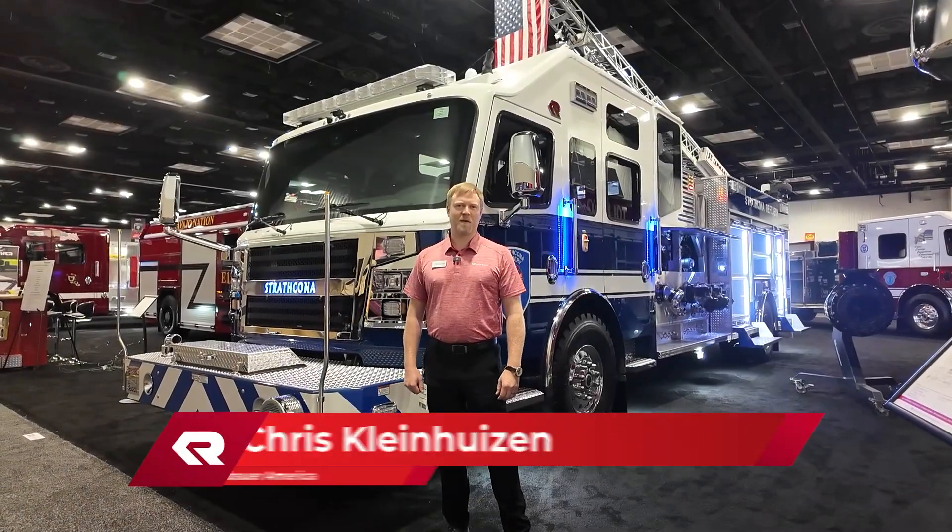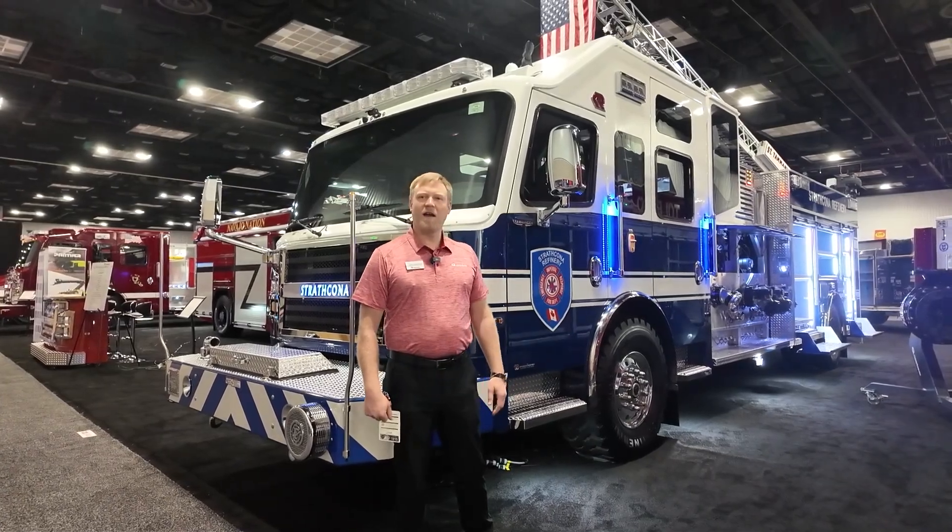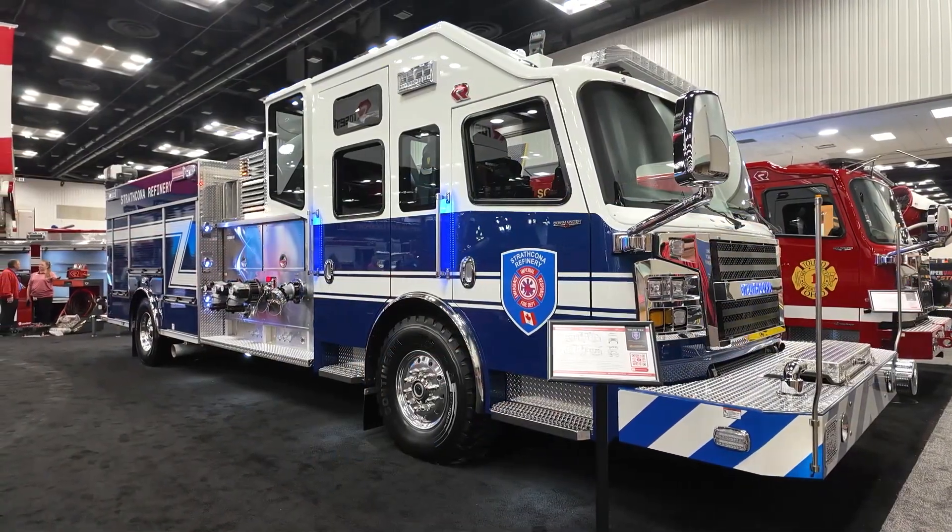Hi everyone, Chris Kleinhausen here with Rosenbauer America, showing you our newest industrial custom foam pumper here on the floor at FDIC 2025. I'm going to take you around the truck.